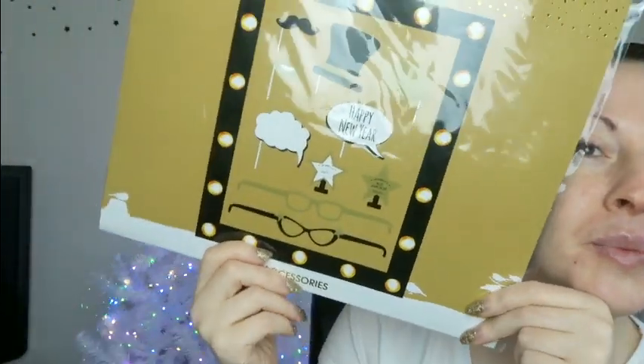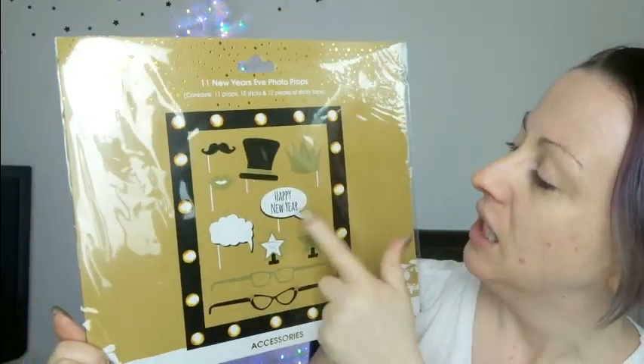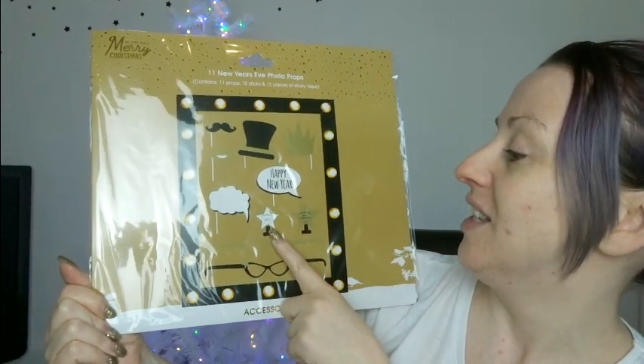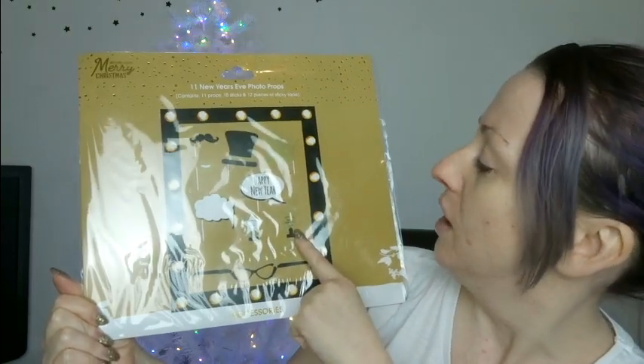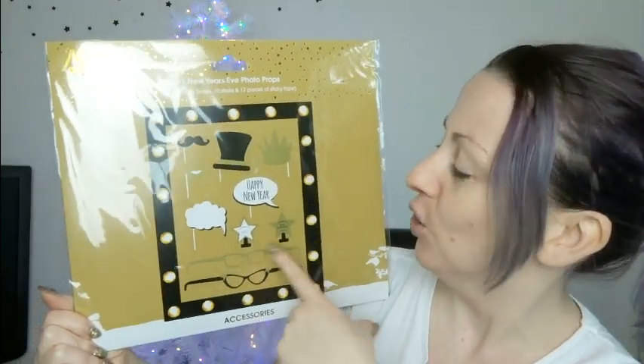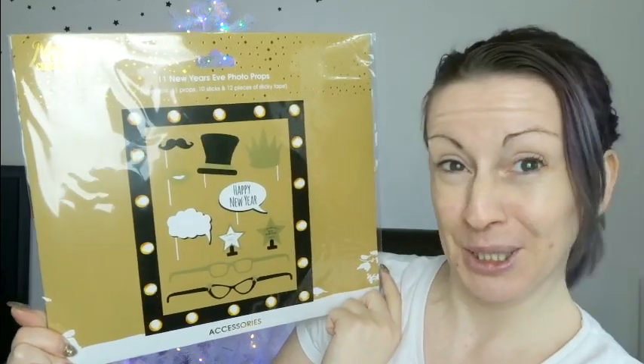Every New Year we have a mocktail party — it's just become a proper event, just us as a family. Me, the girls, Paul and my mum. The girls come up with a menu, we make cocktails, get the proper cocktail shaker out — it's just so fun. So I went and got some photo booth props with New Year ones — a top hat, mustache, lips, happy new year, and one you can write your own message on. There are also two award ones: 'the award for most glamorous goes to' and a blank one you can customize.